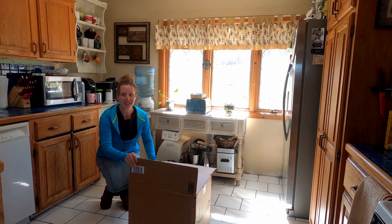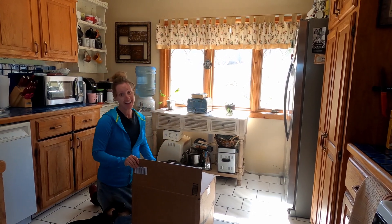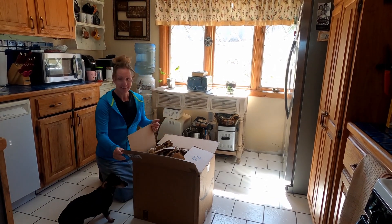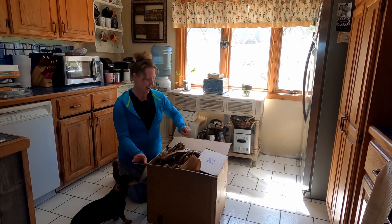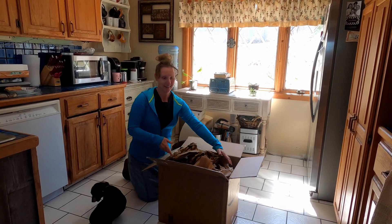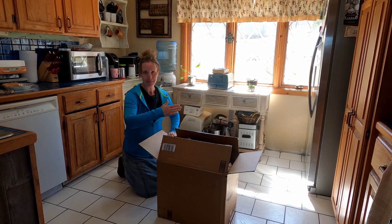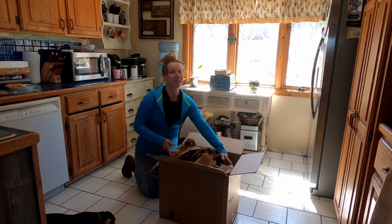Hi everyone, this is Joni here at Creekside Maples Homestead. I am so excited — this box just arrived today, addressed to me, and it's a huge box. I thought, let's grab the camera and unbox it together. I literally don't know what's in here. We had just cut the tape when we grabbed the camera. So here we go.